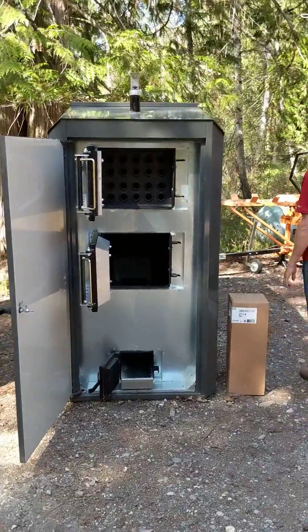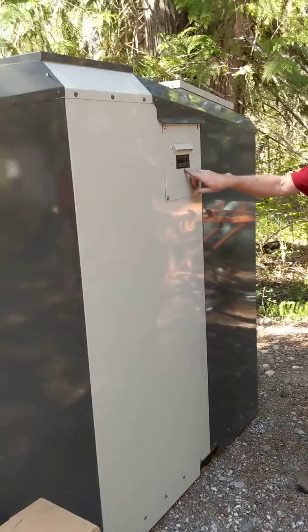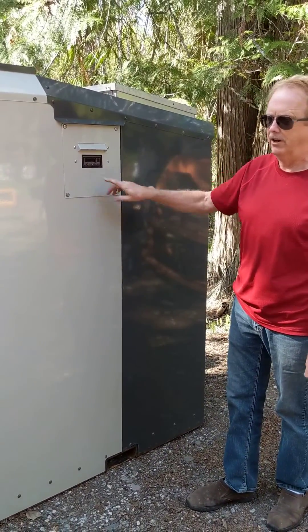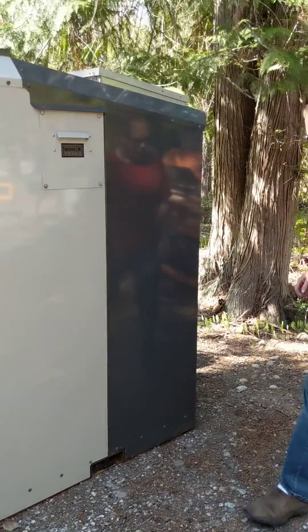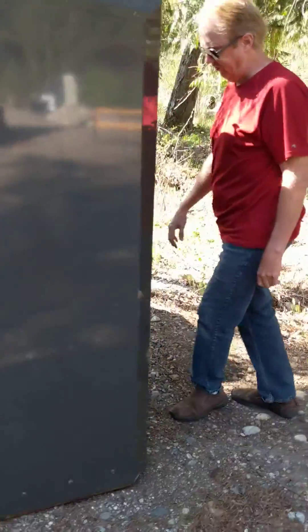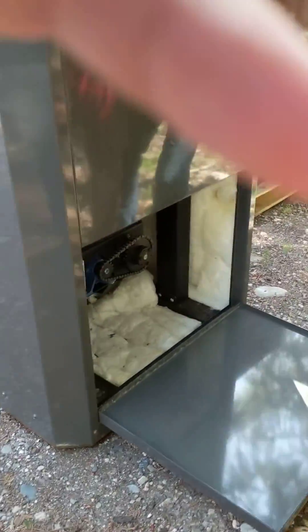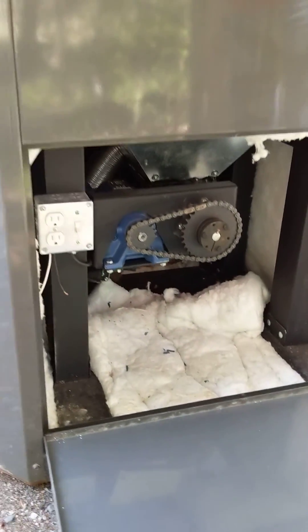The control system is a digital control. Portage Main uses the same control in many of their products — it's readily available, reliable, and simple. The operating mechanism is a heavy duty chain driven system back here. This is what carries the auger that's pulling the pellets from the bin and feeds the burner head.